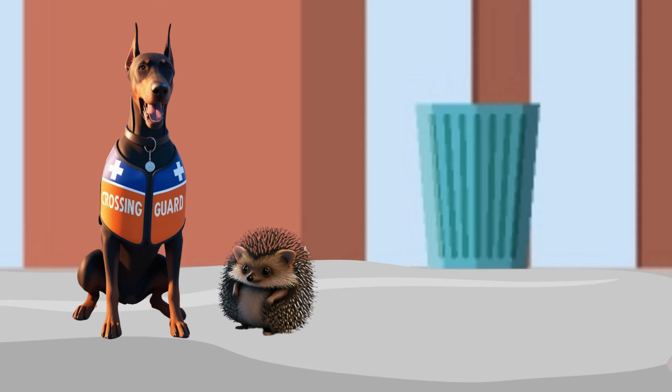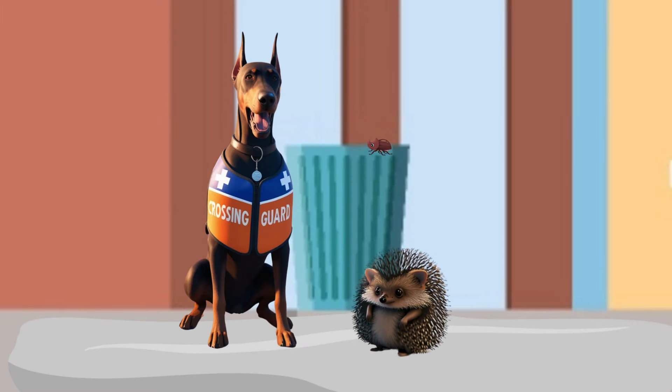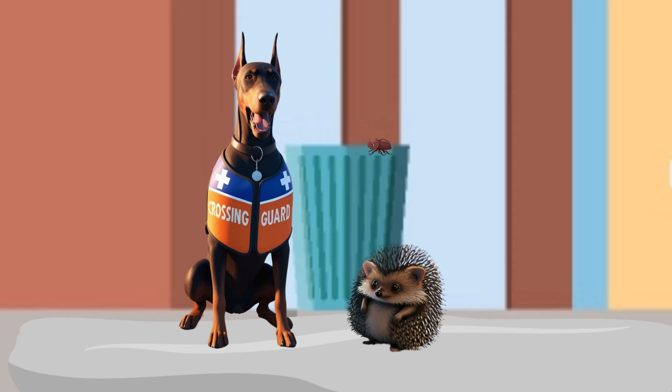Are you trying to cross the street? Hi, Foxy. I am trying to cross, but I'm not sure how to do it. Don't worry, Perry. I can teach you the three steps to safe street crossing.